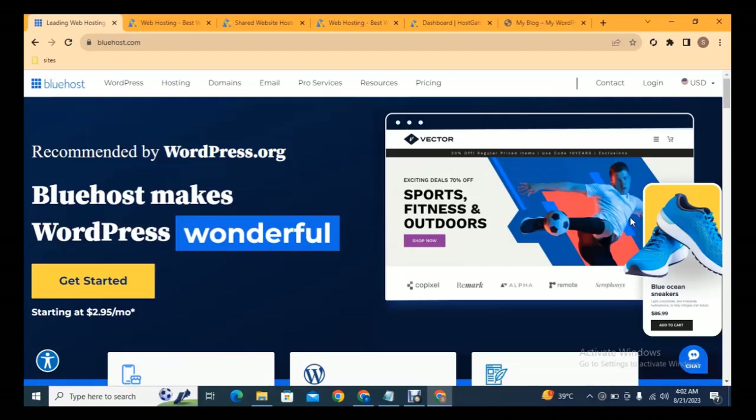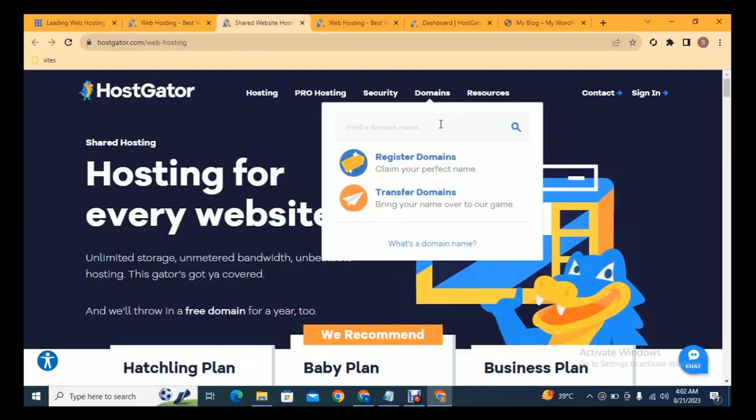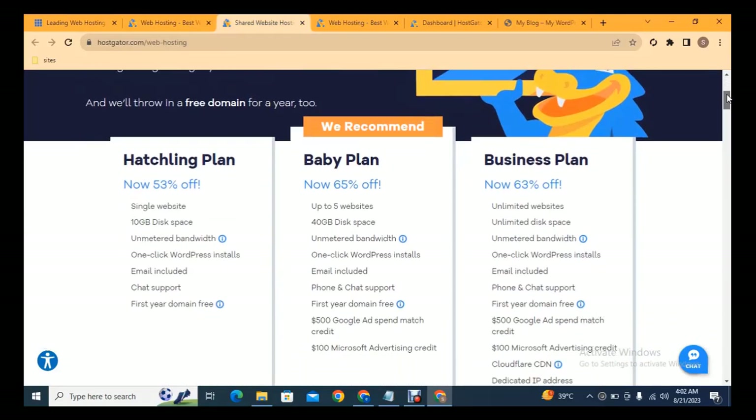To build any type of WordPress website you just need two things: one is a domain, which is basically your website name, and the second is hosting, where your website files are stored on a server. Here you can see the top famous hosting provider companies where you can compare prices — this is almost three dollars monthly. You can also check HostGator.